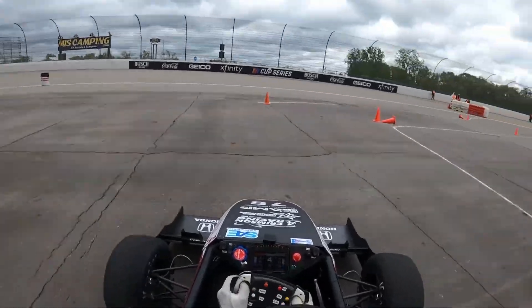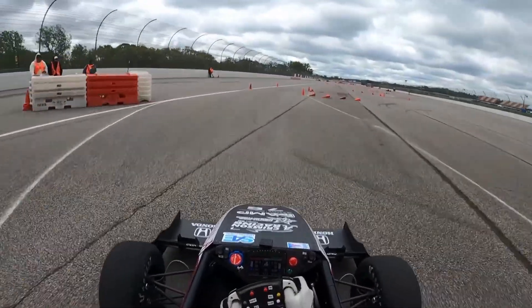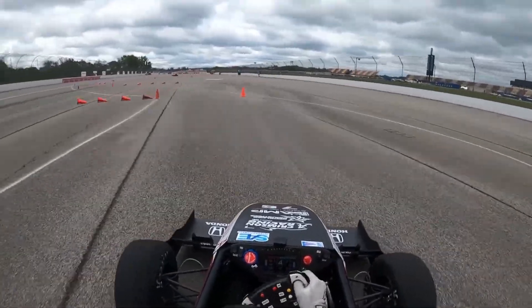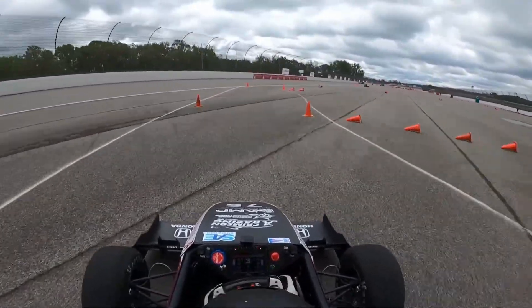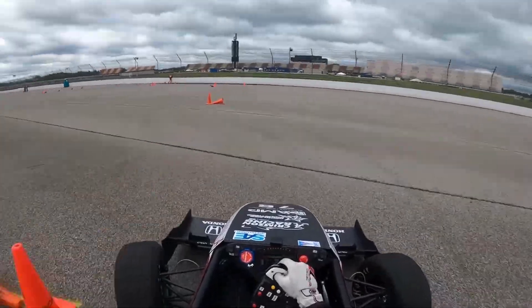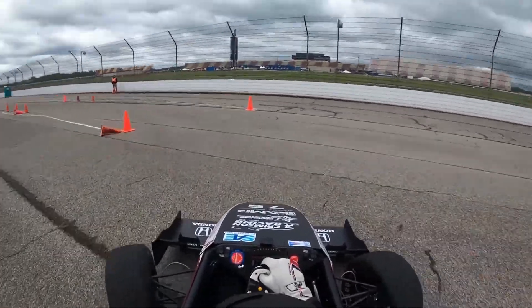Building a race car is no joke, and I think most everyone understands that. People watch Formula One or the Le Mans, and it sinks in. Refined speed is an almost reality-defying feat. However, like most things in life, watching the end result can only take your understanding so far.